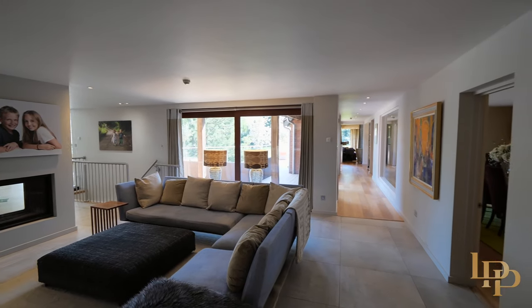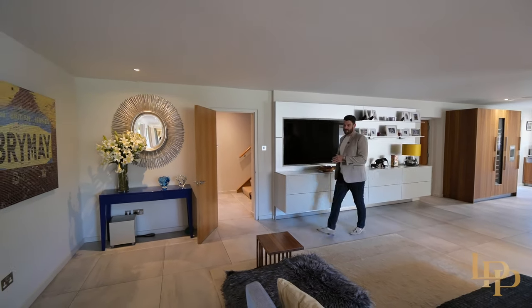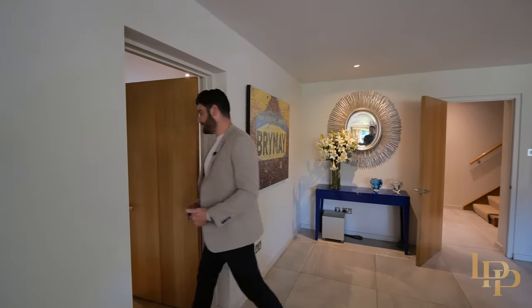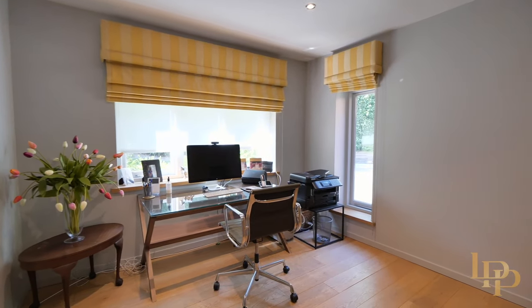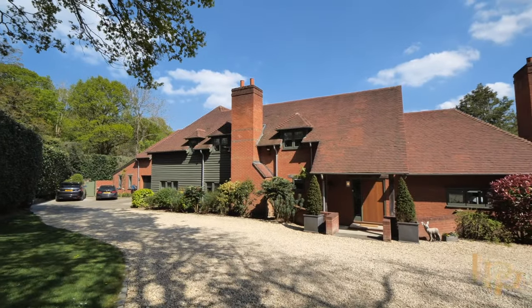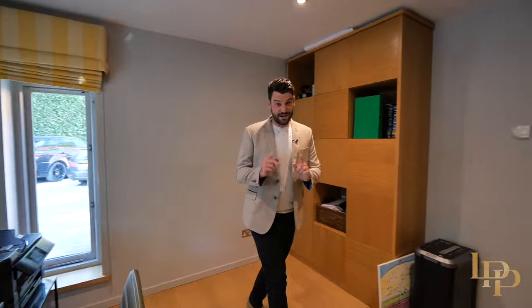Beautiful area. I love the features in here, big wide screen TV. And of course, what home wouldn't be complete without the home office — nice and spacious, lots of storage, you can overlook the drive, private gated driveway where you can comfortably park eight to ten vehicles. And you've also got a double garage, which I'll show you now, which leads you into one of my favorite rooms.